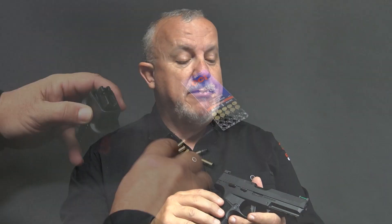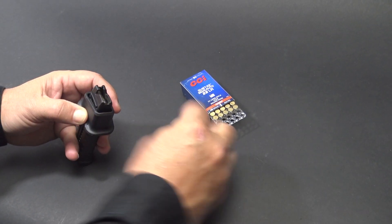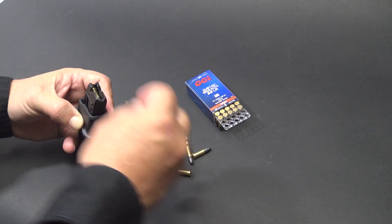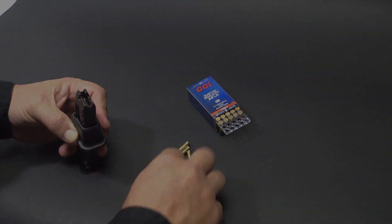Last but not least, SIG included a magazine loader. While these .22 magazines have tabs on the side to help push rounds down, they've created a device that slips over the top and makes loading very easy. Overall, I am very impressed with the P322. We shot thousands of rounds without oiling or cleaning them, and it was fun to shoot. I really think this is going to be a winner for SIG. If you're looking for a gun that's enjoyable to shoot and a solid training tool, I'd highly encourage you to look at the P322. Until next time, stay safe.